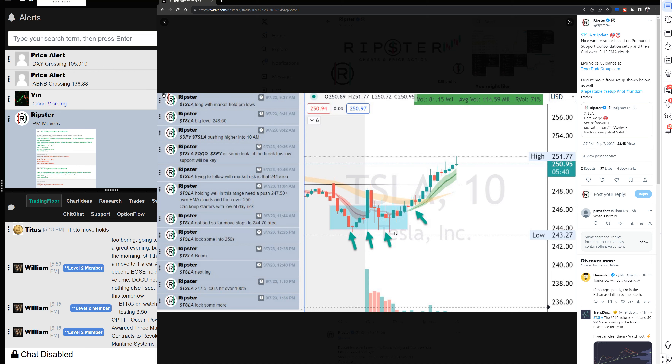I'd call it an A setup that turned into an A-plus setup once it started to curl. This was a clear defined risk: if you added anywhere in that range, your risk is the low. If you added at 244, your risk is one dollar; if you added at 246, your risk is two dollars to make three or four — a one-to-two risk/reward trade.